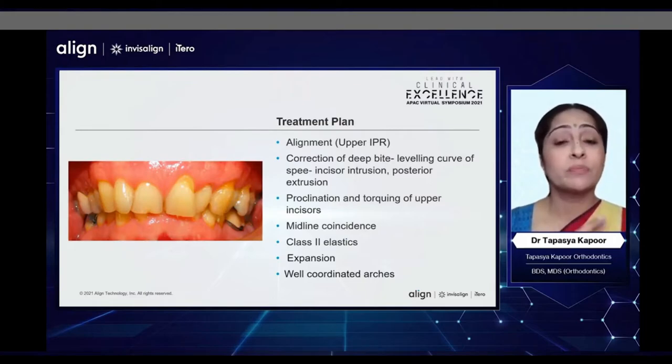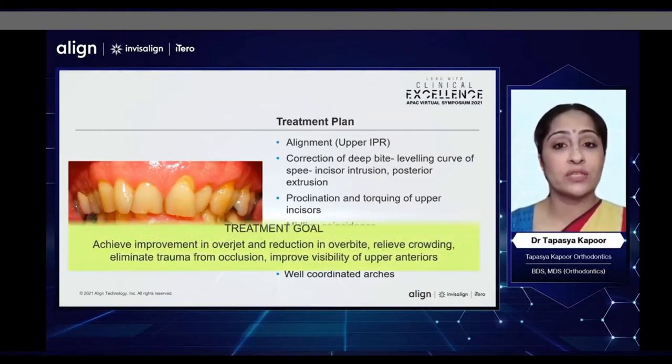My treatment plan for this patient was alignment with the help of some amount of upper IPR to reduce the Bolton discrepancy, correction of the deep bite and leveling of the curve of Spee by both incisor intrusion — relative and true — as well as posterior extrusion, some proclination and torquing of the upper incisors, midline correction, use of Class 2 elastics to help with anchorage as well as extrusion of the posterior molar teeth to help with bite opening, some expansion, and to finish with well-coordinated arches.